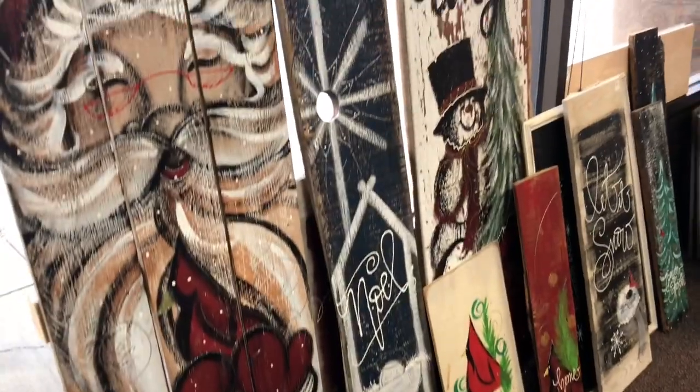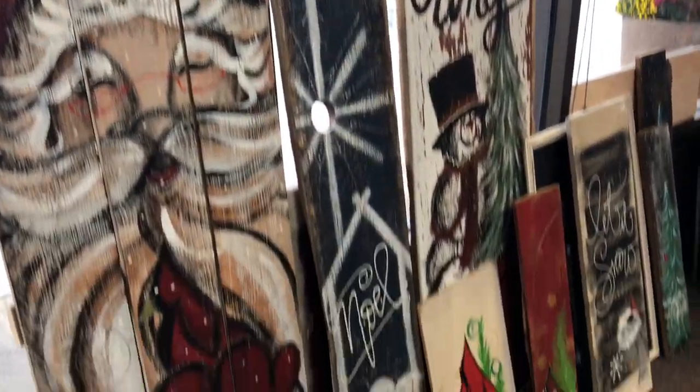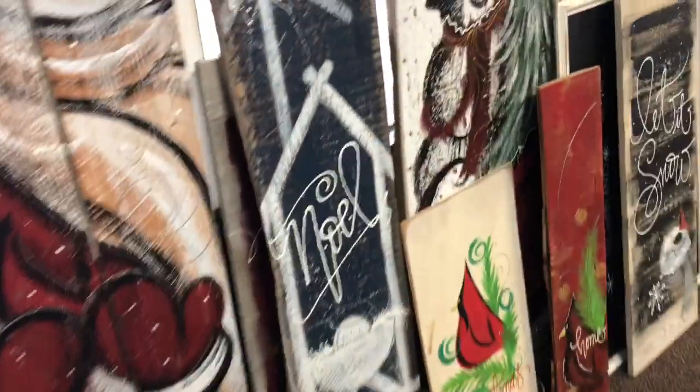We also have quite a bit of original artwork by a local artist named Jeff Tadson. These pieces are all painted by him — he's amazing. And wouldn't these be nice to decorate for the holidays?